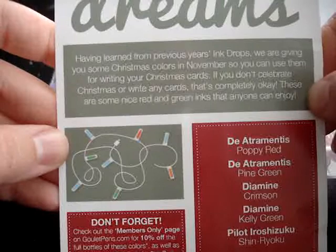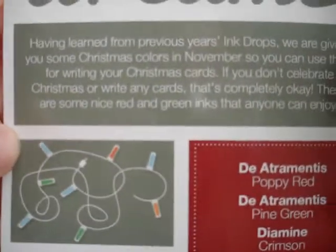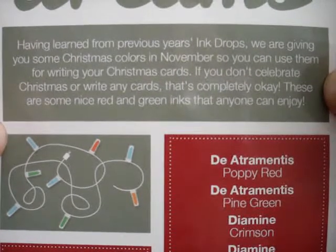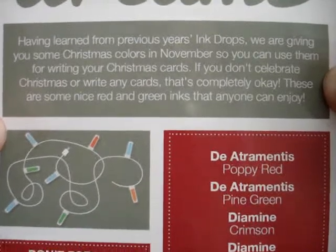Having learned from previous year's ink drops, we are giving you some Christmas colors in November so you can use them for writing your Christmas cards. If you don't celebrate Christmas or write any cards, that's completely okay. These are some nice red and green inks that anyone can enjoy.